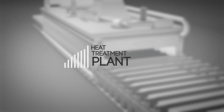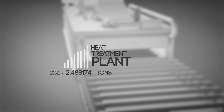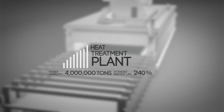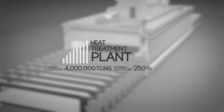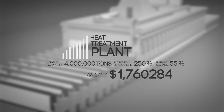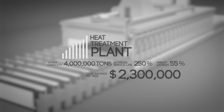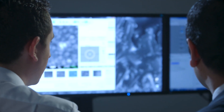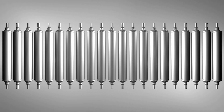In the case of a heat treatment plant with an annual capacity of 4 million tons, and also taking into account the considerably longer service lives of S&C dry rolls, savings of up to 2.3 million dollars a year could result. But not all dry rolls are the same. Based on our extensive experience in industrial furnace construction, we have developed a unique material for the special requirements at working temperatures over 1,100 degrees Celsius.